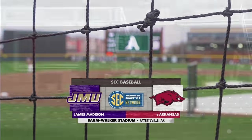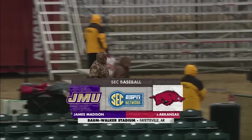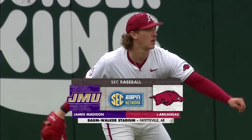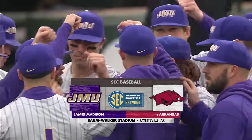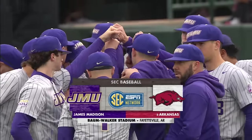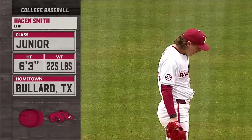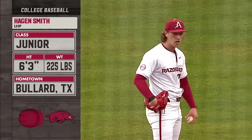The weather has turned over the last few hours, so Baumwalker Stadium is filled with Hog fans bundled up, still showing some hustle. Hagan Smith and the Arkansas Razorbacks welcome in the James Madison Dukes, the opener of a four-game series. The Dukes know they're going to have to face one of the best pitchers in the country in Hagan Smith.